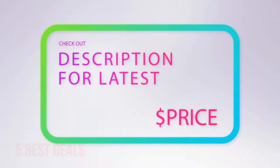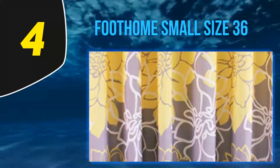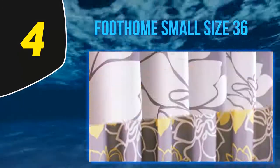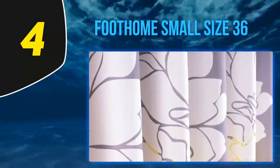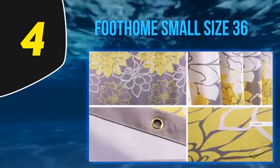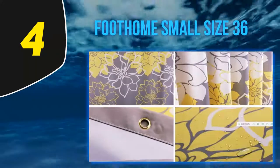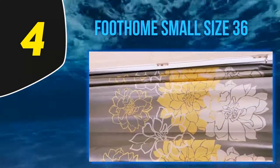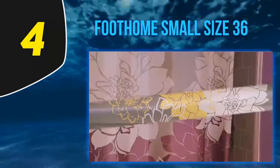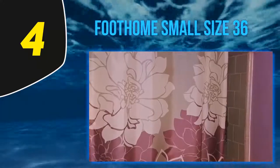At number four: Futham Home Small Size 36. If you have a smaller bathroom, a standard 72-inch shower curtain may be too big. This Futham small size polyester shower curtain is 72 inches long but comes in several widths including 36, 54, and 60 inches, allowing you to find the perfect size for your smaller shower. The curtain is made from polyester, so it's water repellent and mildew resistant, and it can be tossed in the washing machine when needed.